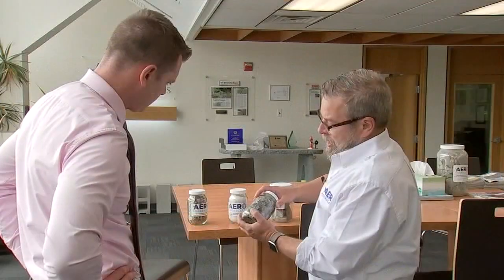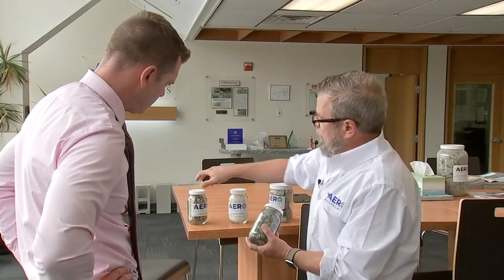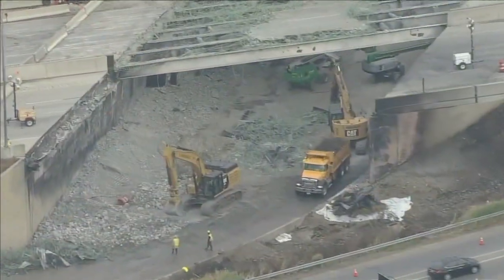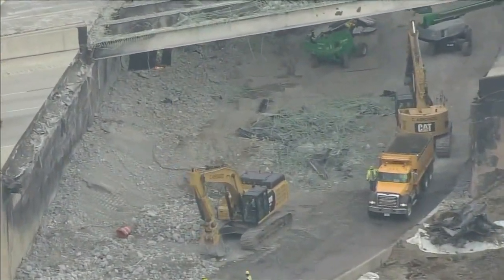This is sort of our first kind of all hands on deck emergency response. Rick Smith explained why this fill is so important: it needs to support 160,000 vehicles a day, but has to be lightweight to prevent the road from sinking.